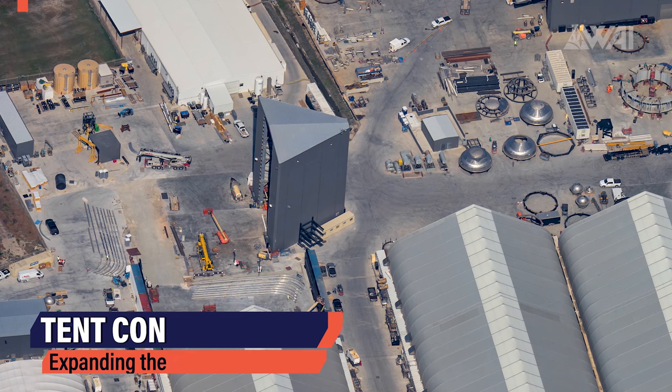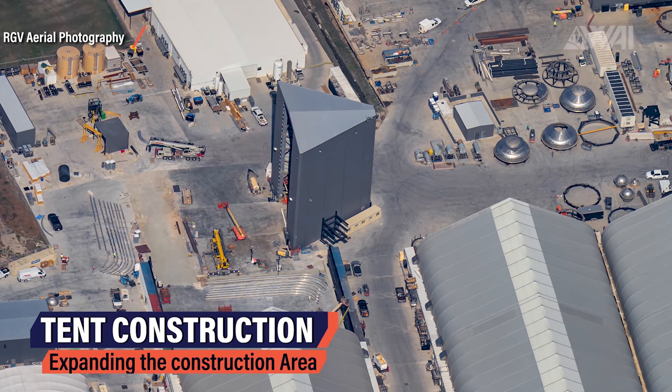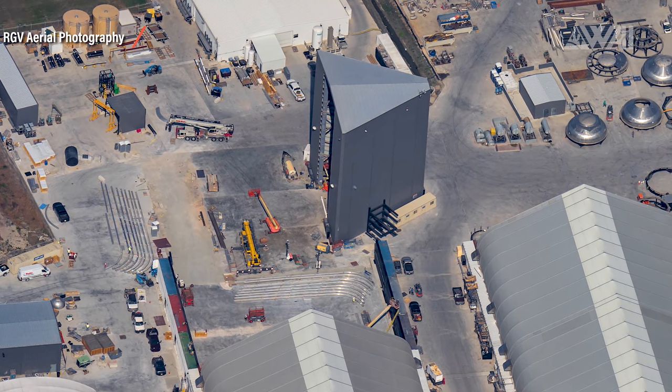At the construction site, progress is equally fast. One of the large tents is being extended — this is the tent where SpaceX mostly does nose cone construction and it seems they are in need of more space. Containers have already been put in place and beams are on site as well. These tents were a very smart move by SpaceX, allowing them to move or extend existing structures easily.